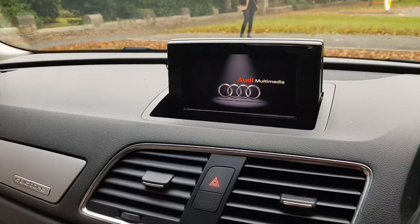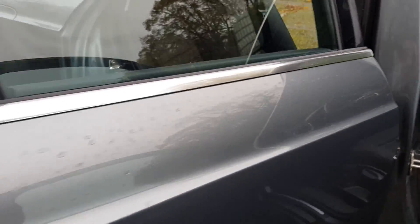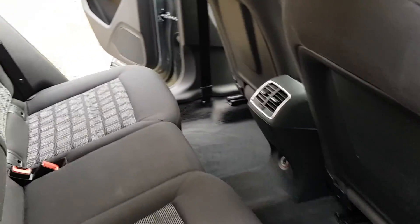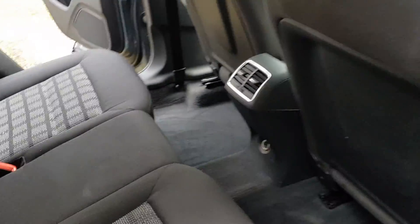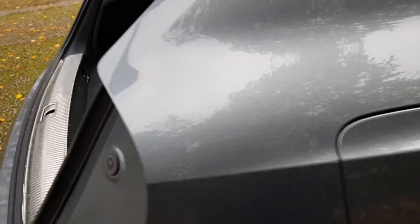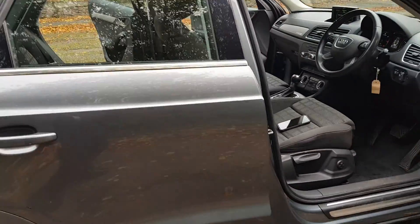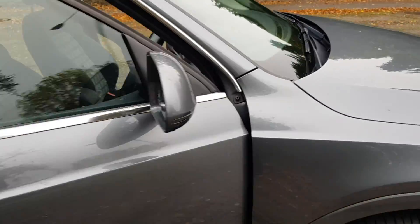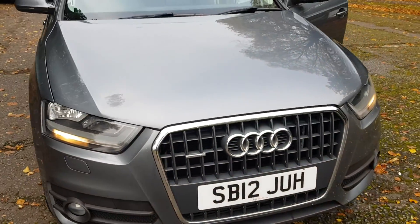So, plenty of room also in the back. We have took photos with the seats down also, just to provide you with that extra little bit of space. Again, inside the boot.